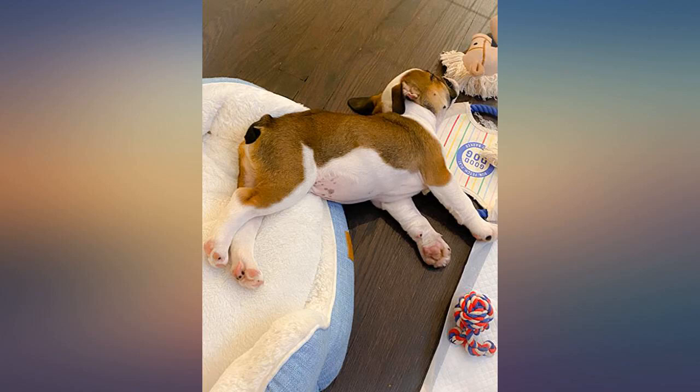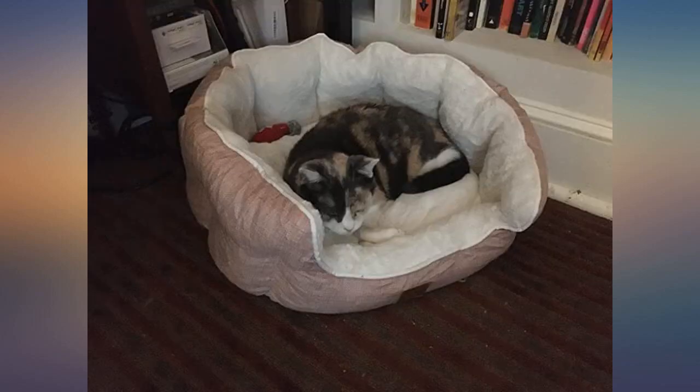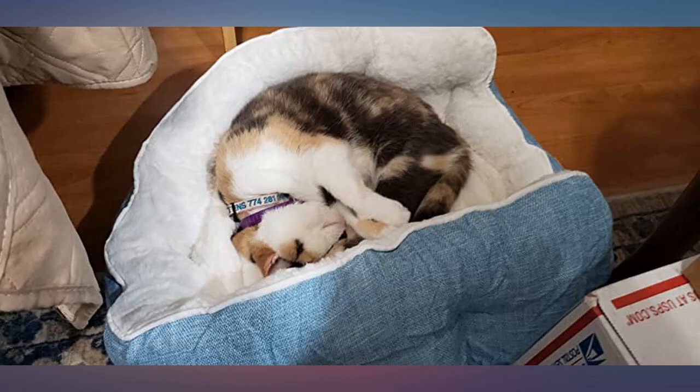My Pootie approves of her new bed. It's thick and soft. As soon as we took it out of the box she jumped right in and went to sleep. When she's happy, I'm happy.